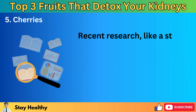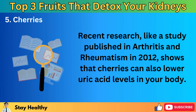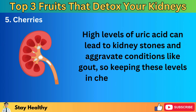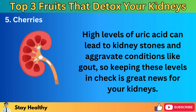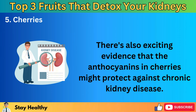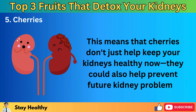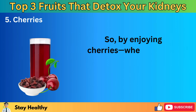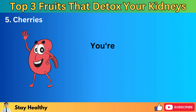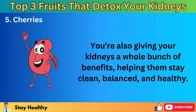Recent research, like a study published in Arthritis and Rheumatism in 2012, shows that cherries can also lower uric acid levels in your body. High levels of uric acid can lead to kidney stones and aggravate conditions like gout, so keeping these levels in check is great news for your kidneys. There's also exciting evidence that the anthocyanins in cherries might protect against chronic kidney disease, meaning cherries don't just help keep your kidneys healthy now — they could also help prevent future kidney problems. By enjoying cherries, whether fresh, dried, or in juice form, you're giving your kidneys a whole bunch of benefits.